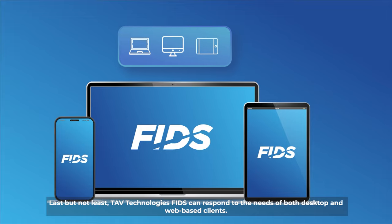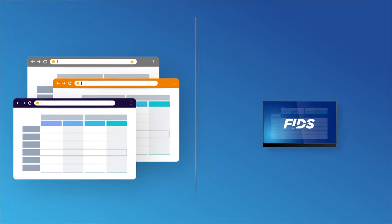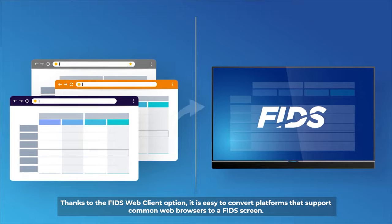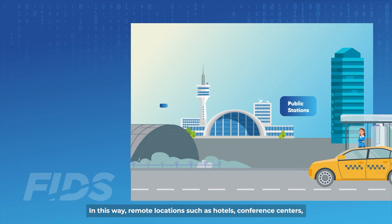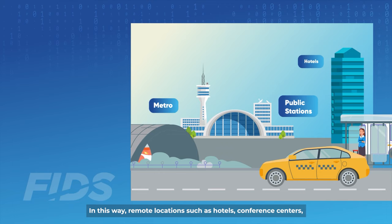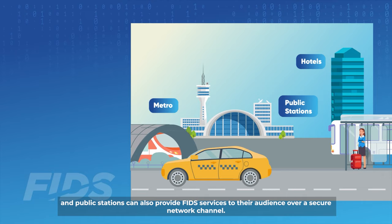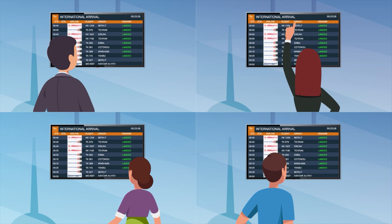Tav Technologies FIDS can respond to the needs of both desktop and web-based clients. Thanks to the FIDS web client option, it is easy to convert platforms that support common web browsers to a FIDS system. In this way, remote locations such as hotels, conference centres and public stations can also provide a FIDS service to their audience over a secure network channel.